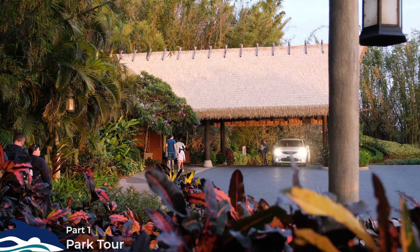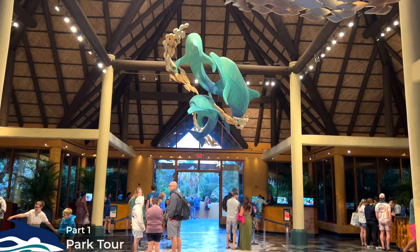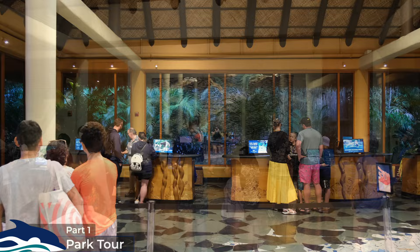You'll make your way over to the Polynesian themed lobby building with a giant dolphin sculpture hanging from its ceiling. They don't let anyone in before 7:15, so not really worth arriving much earlier than this. After checking in, you'll be given your return times for any upgraded experiences that you've purchased, then led through to the park starting with a wide view of the Windaway River.